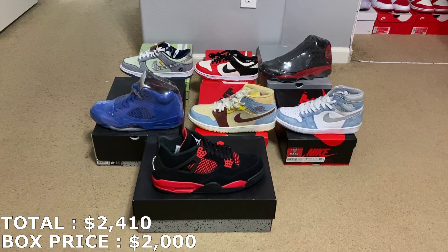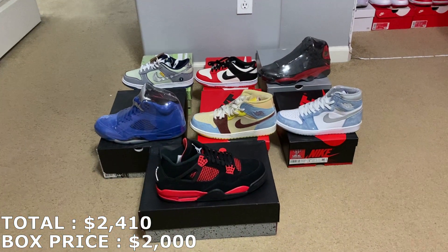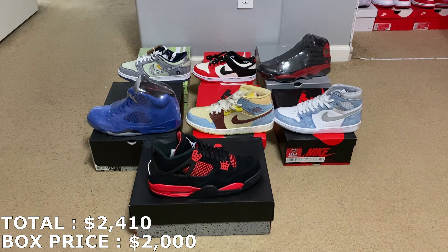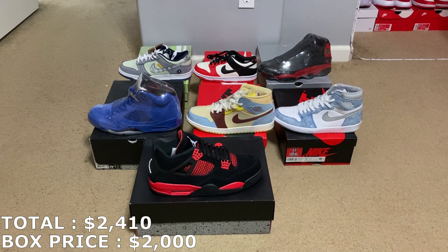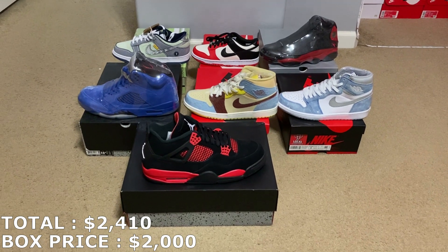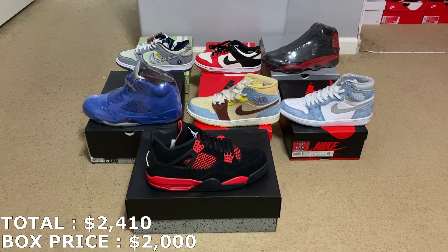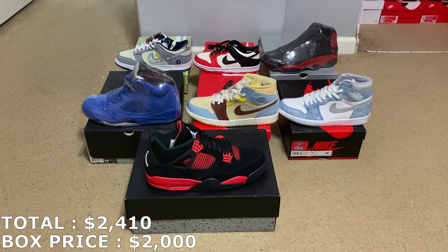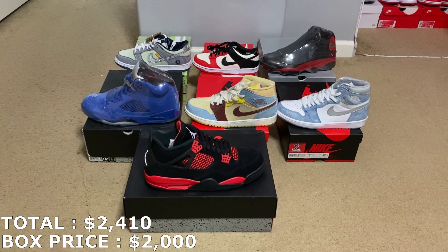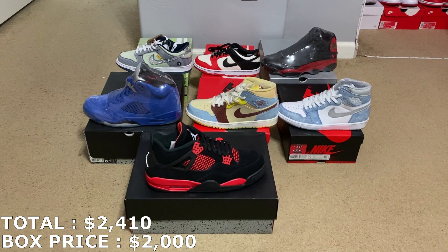Let me know what your favorite shoe from the box is — I'd probably go with the Pistachio Dunks or the Jordan 1 Fearless. It's my first time seeing them in hand, cool colorway and cool design. Here's one last look at the $2,000 box — seven shoes in total, everything brand new. If you guys haven't yet, please subscribe to this channel, leave a like on the video, and follow me on Instagram at jcresales559. That's where I post all these shoes for sale the day I get these boxes in. Thank you guys for watching and I'll see you guys next time.